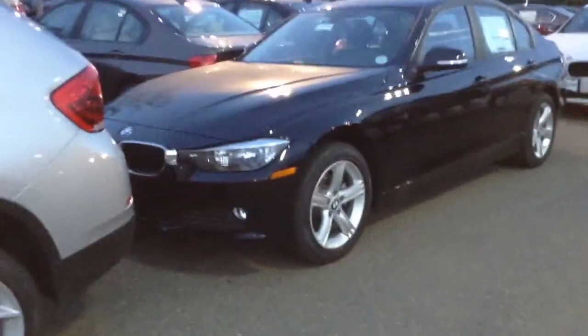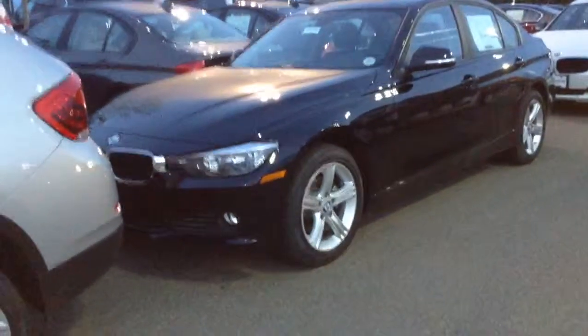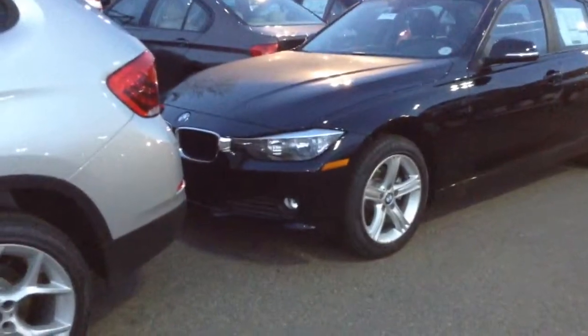Good evening. Jeff Hansen, Shomp BMW. Here is an example of a 2015 BMW 320, black on black. Give you a quick walk around the vehicle here.